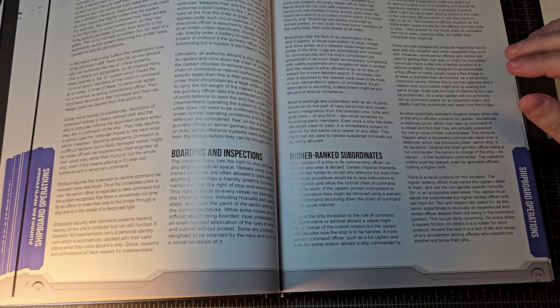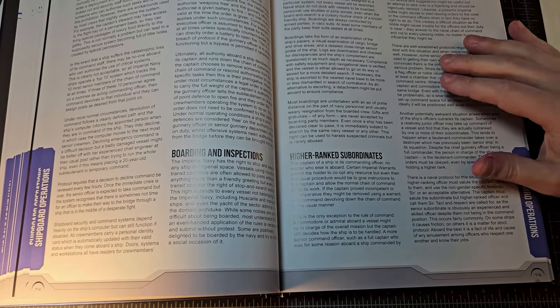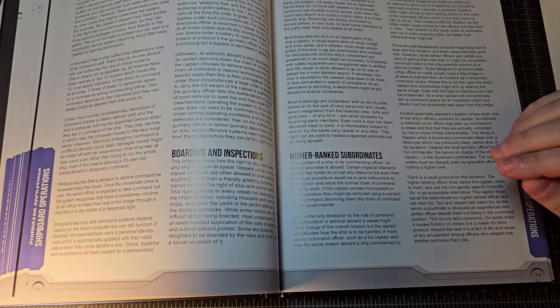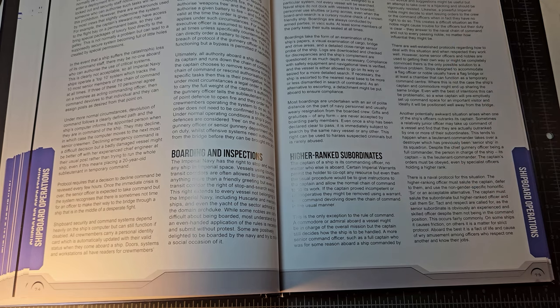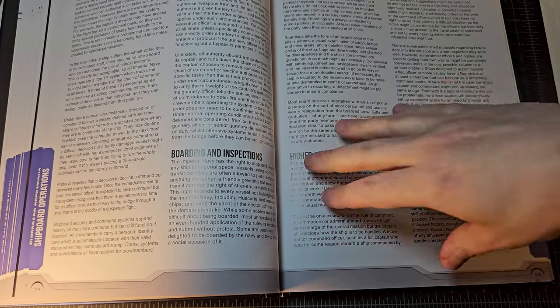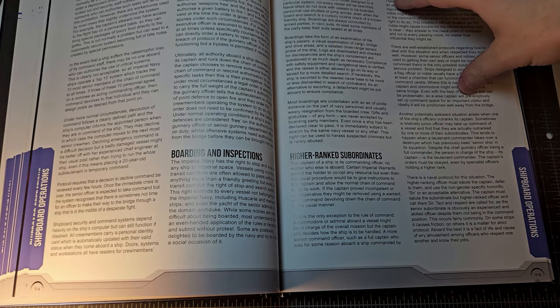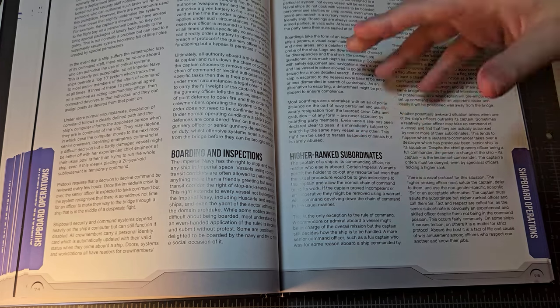The beauty of this source book is that although it is specifically keyed to the Third Imperium, this information could definitely be used for any naval role-playing game. It would fit best for science fiction far-future settings, but I think it would honestly work with the Age of Sail as well, or even for modern naval operations — with some key differences, of course.